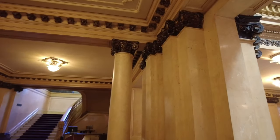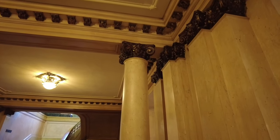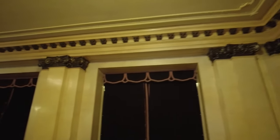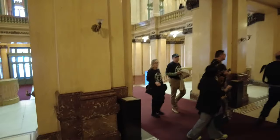Look at these columns — all the marble columns in here. And all the work on the ceilings. This is really incredible. Seeing it from outside, you can tell it's not going to be too shabby on the inside either. But it's very, very grand.